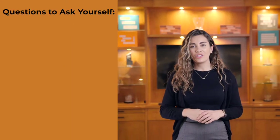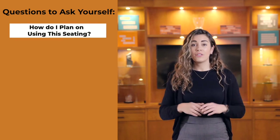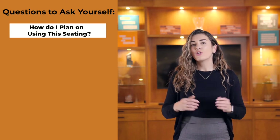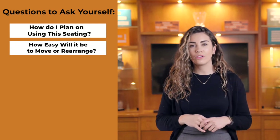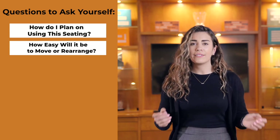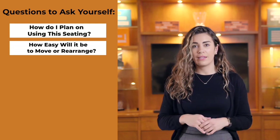Here are some of the questions you should be answering before selecting your seating. How is the seating going to be used? Do you expect to use this for long periods of time, such as task seating, or short periods of relaxation, such as a wellness room? Next, how easily can the seating be moved or rearranged? Do you need the chairs to be moved from activity to activity and different rooms, such as guest seating that can be easily stacked, or perhaps it's lounge seating that's fixed in place?